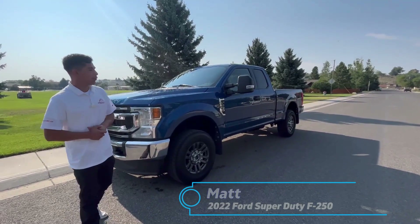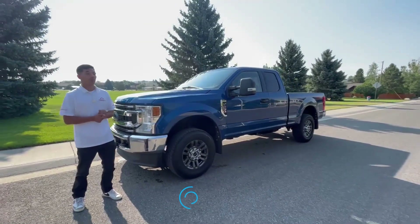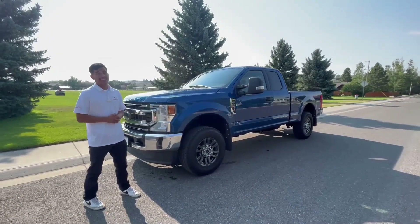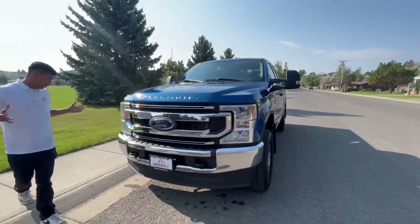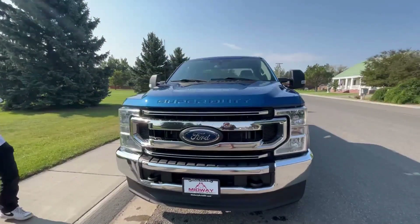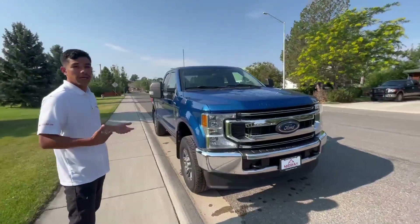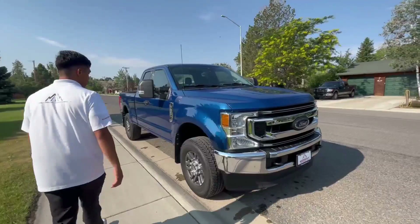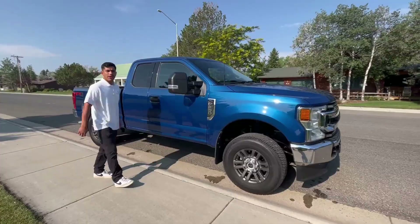Hey guys, this is Midway Max, and today we're looking at a 2022 F250 XLT Super Cab, and it is awesome — it is in great condition, had low miles, and it is just a great truck if you're looking to save some money and not spend so much on a diesel truck, but also have some power to pull campers, trailers, and all those other things. No rust, great tires, great condition, so let's hop in it and take a drive.